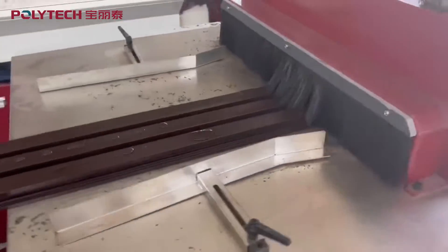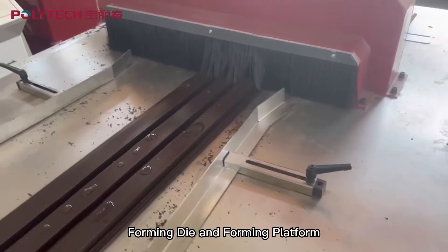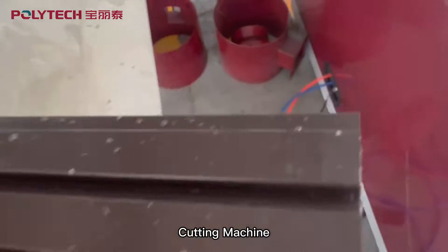Wood plastic profile extruder, profile die, forming die and forming platform, cutting machine.